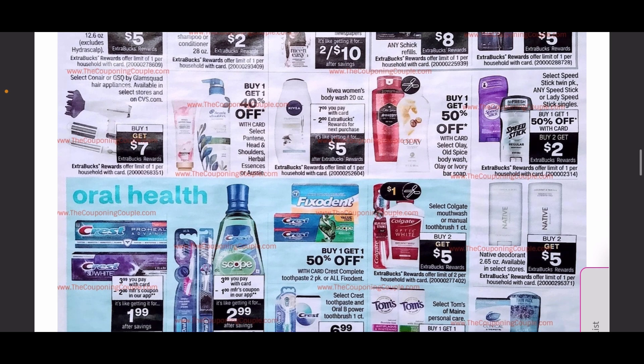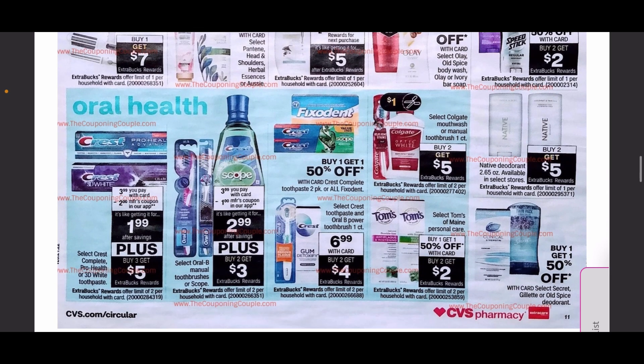We have Nivea body wash at $7 with $2 in ExtraCare Bucks coming back. For oral care, Crest is going to be $3.99 with a $2 coupon plus buy three get $5 — an amazing deal. There are also deals on toothbrushes and mouthwashes, and Colgate is buy two get $5 with $1 coupons coming out.